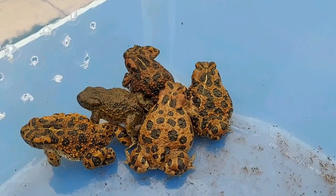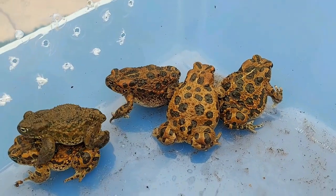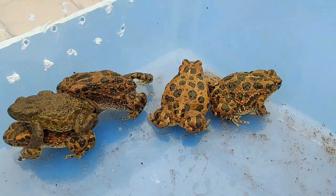We've actually got five green toads at the moment and they were all sold to me as European green toads, but looking at them they're all slightly different. Throughout their range where they overlap they do hybridize, so you might get half a variable, half a European green toad — so looking at ours there might be a bit of a mix in there, you never know.